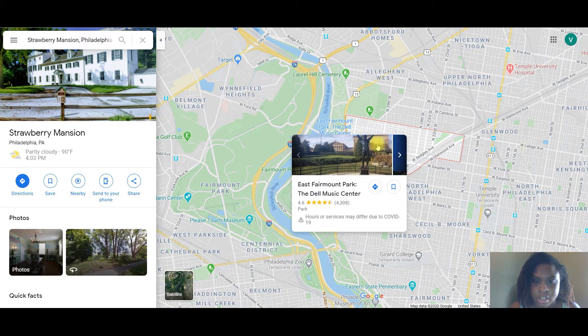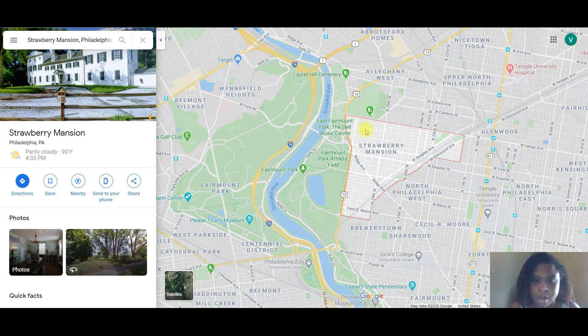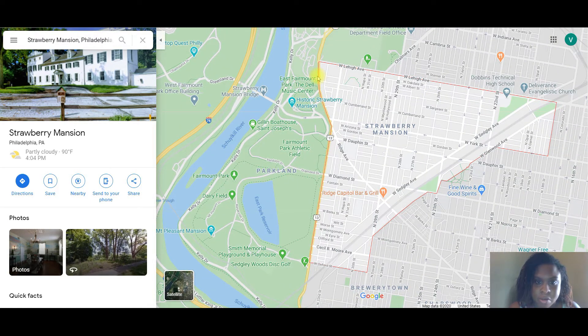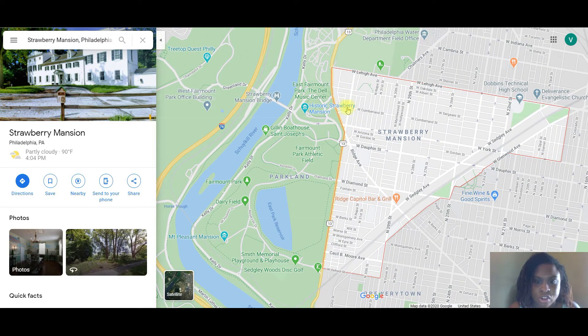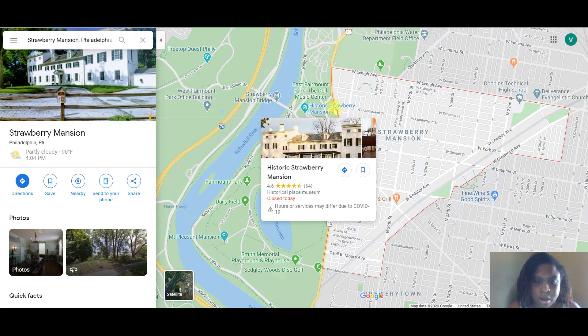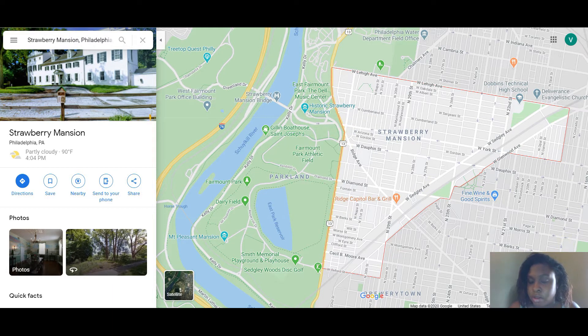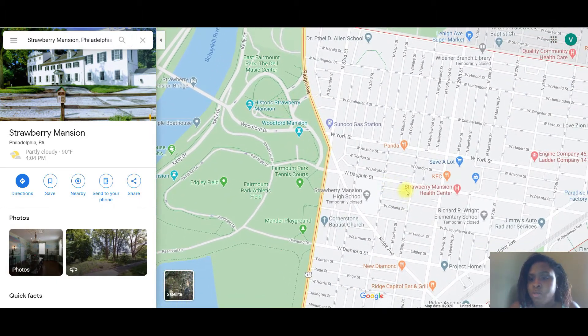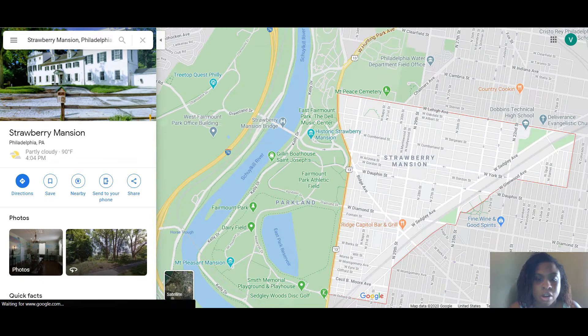That is not an accurate picture of East Fairmount Park — that's the Dell Music Center. I used to think it was the Mann Center but it's actually the Dell Music Center. And there is the historic Strawberry Mansion — it's a historical mansion. I never even knew there was really a Strawberry Mansion there, but I guess this area was named after it.